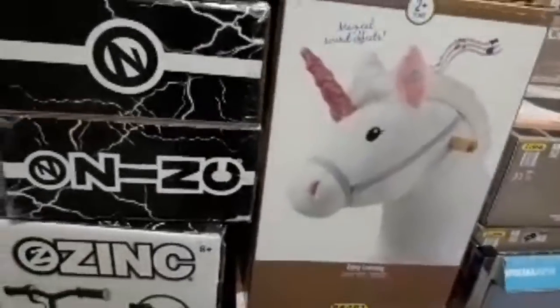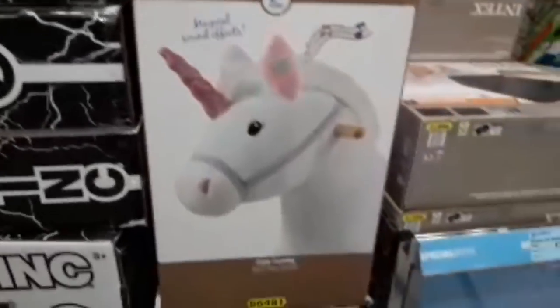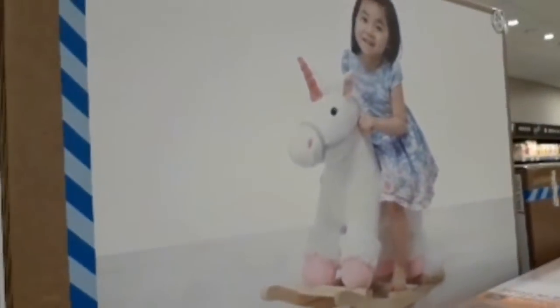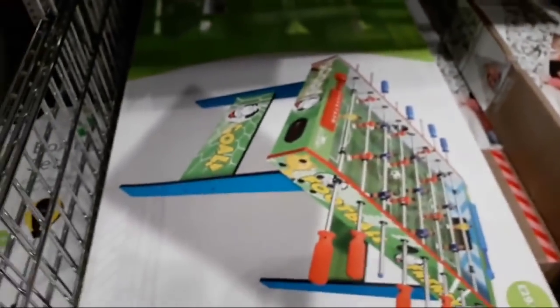They've actually got a magical sound effects ride-on unicorn — a wooden rocking horse unicorn for £29.99, and these look really nice. If you're going to get some fun for Christmas and you may need some extra beds, they've got a queen-size air bed for £1.99. There's a three-foot football table for £24.99.